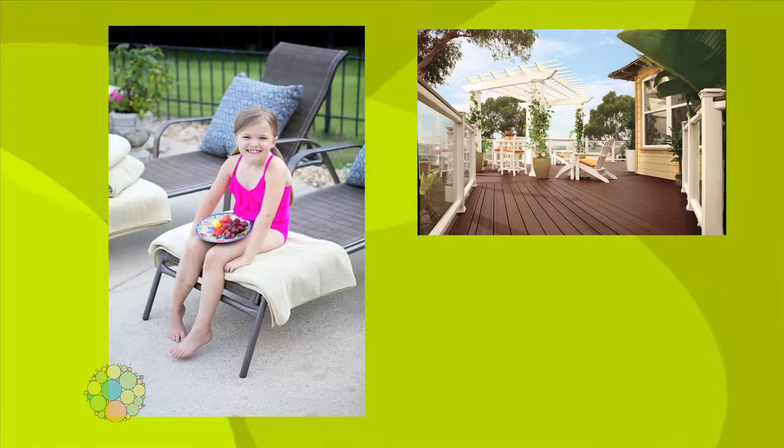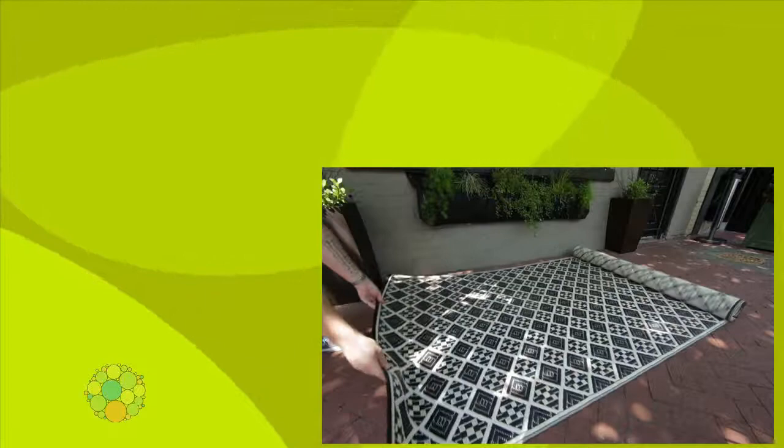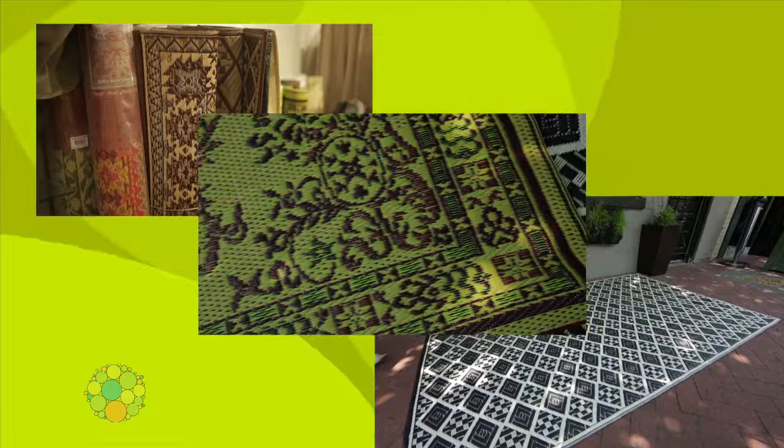Start with your floor. Whether you have a deck, a patio, or maybe just a yard, you can define your space with an area rug. Plastic outdoor area rugs come in a variety of shapes, colors, and sizes. They're rot and mildew resistant, easy to clean, and they can last for years.